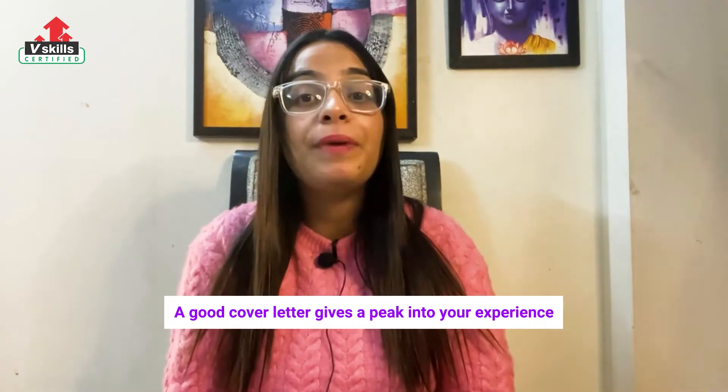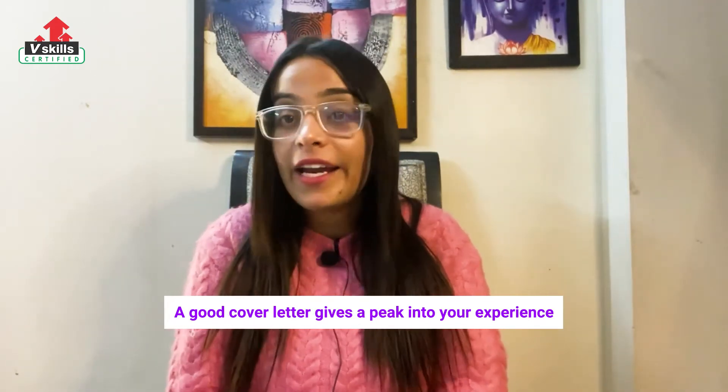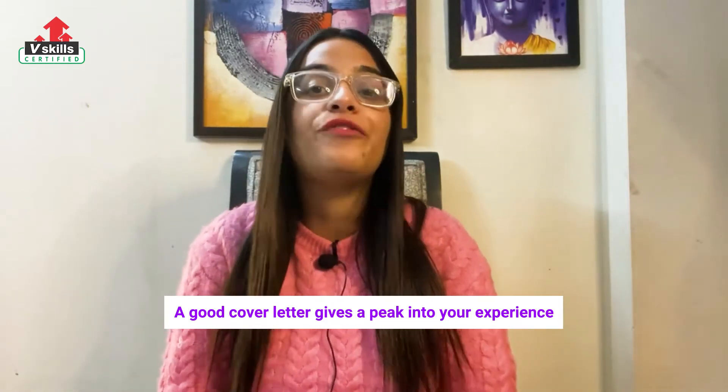Top 10 Tips to Write a Cover Letter for a Job Application. It is well known that a good cover letter gives a peek into your experience, shows your desire to work for the company and highlights your personality, which can make a big difference in how many job interviews you get called for.